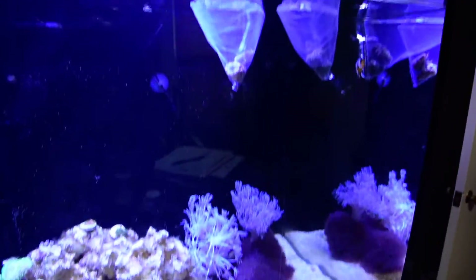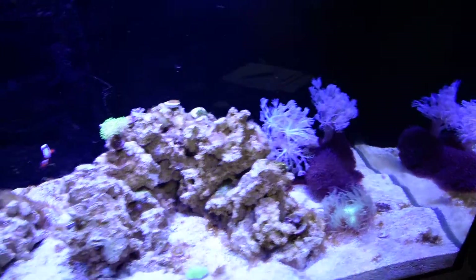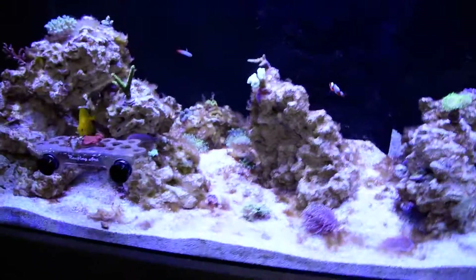Those bags will probably float around a little bit now that the flow's back on, but everyone's looking good. I really don't have much to say today.